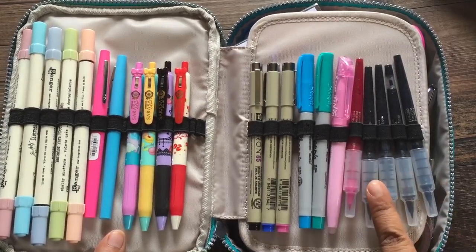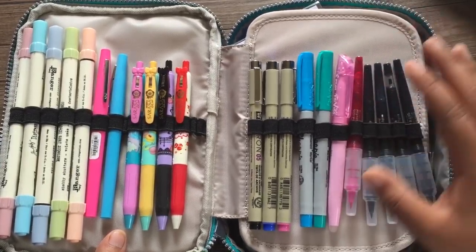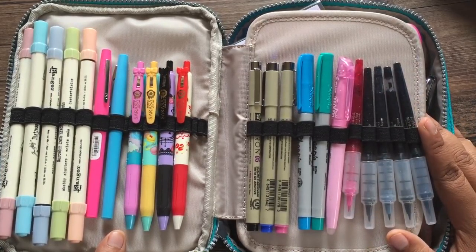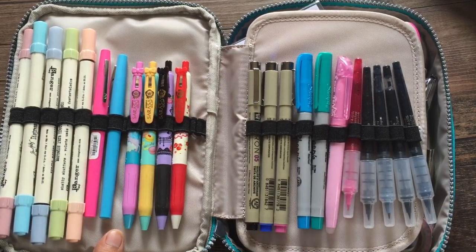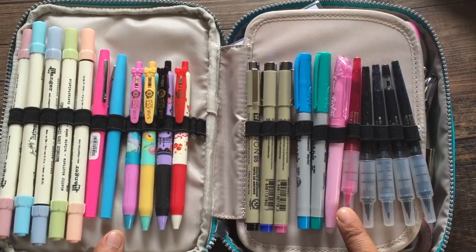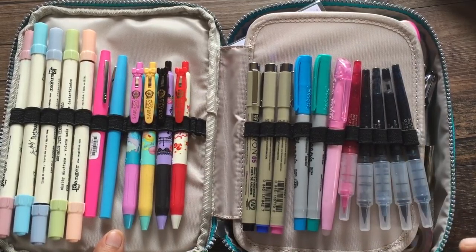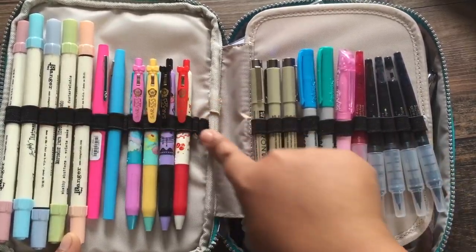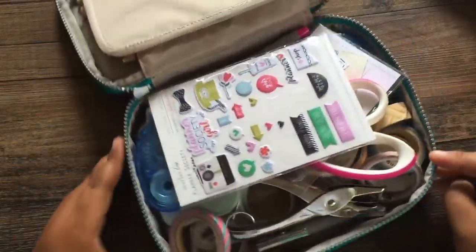Another set of pens which are more like brush tip but called fine and extra fine are the Koko Iro by Zig — they're Kuretake pens. I have cool blue, black, gray, sepia, and I think a pinkish one. I also have another nice blue and a mint one somewhere in my stash, but this is what's currently in the case.